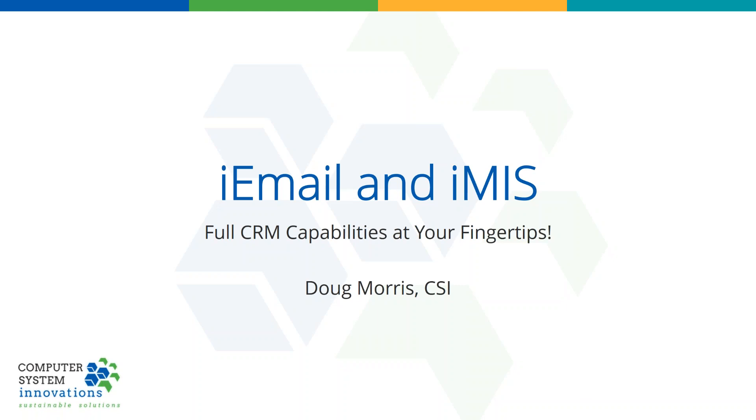Thank you everyone for making time this afternoon — hopefully about a half hour, maybe less. We are going to go through quickly here. As Brittany said, this is the full CRM experience, if you will.